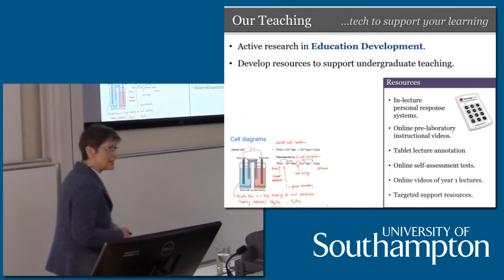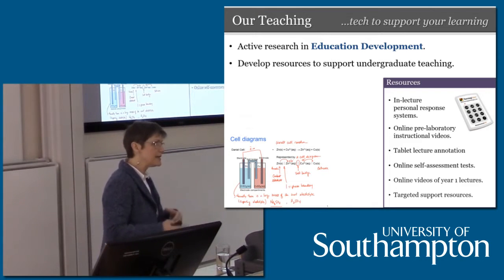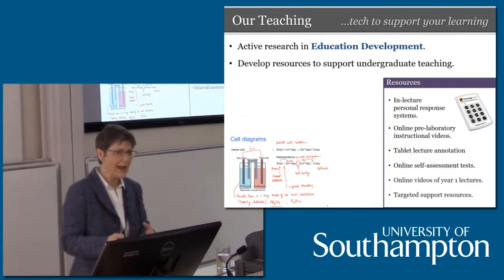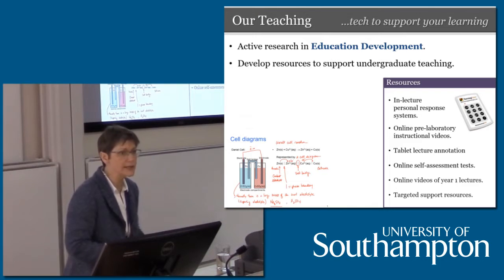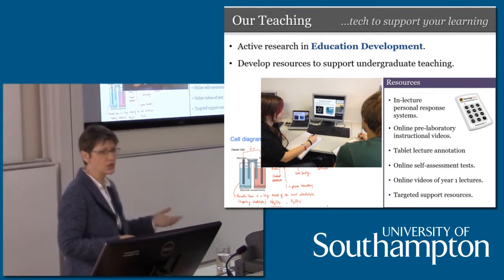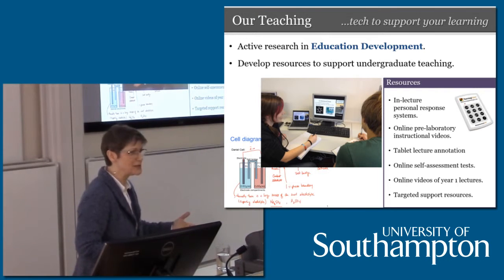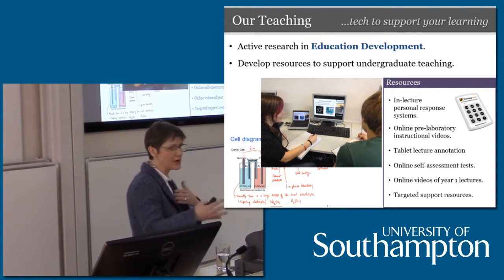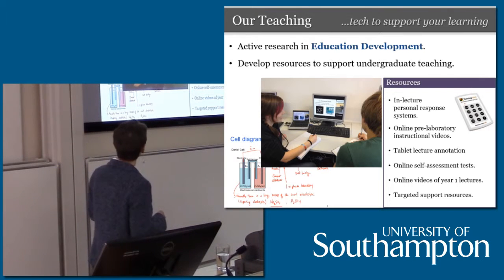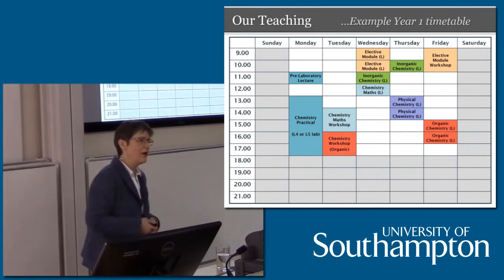We use online self-assessment methods — either to review how you did after a lecture, or to prepare you for a lecture. Those online self-assessments are then fed back to the lecturer, and they can address issues arising with a group of students. As A-levels change, the issues students have change, so we have to keep this a very dynamic relationship. Here's just an example of students watching some of their pre-lab videos.